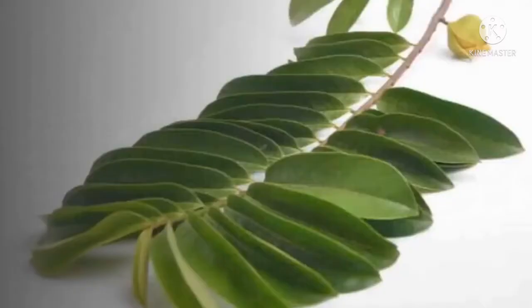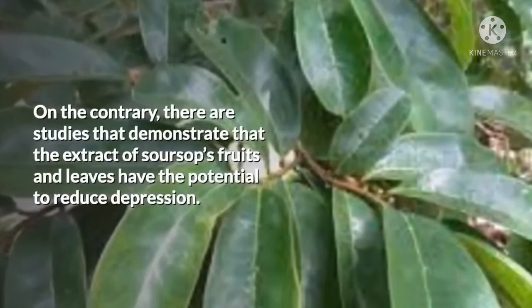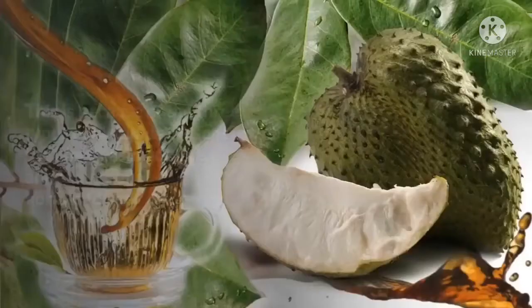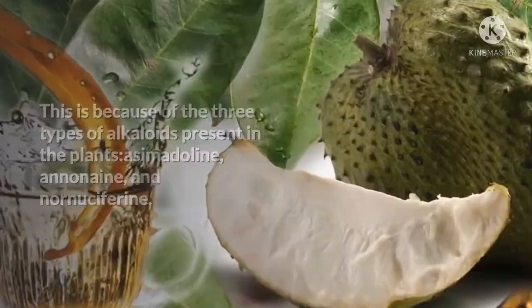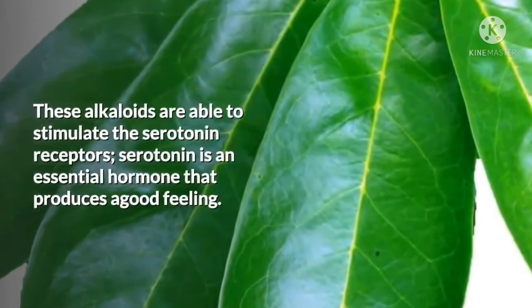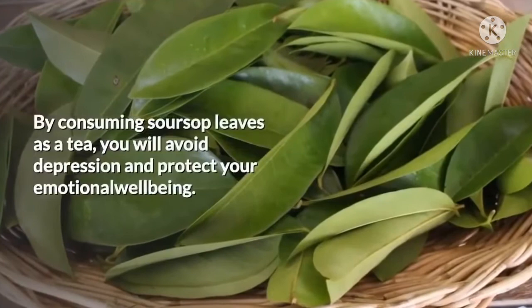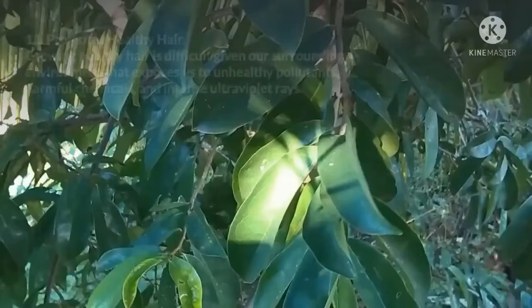10. Deals with Depression. Although soursop leaves have anti-anxiety and sedative effects to treat stress, they don't have depressive side effects. On the contrary, studies demonstrate that the extract of soursop's fruits and leaves has the potential to reduce depression. This is because of three types of alkaloids present in the plants: acimatoline, ananine, and nornuciferine. These alkaloids are able to stimulate the serotonin receptors. Serotonin is an essential hormone that produces a good feeling. By consuming soursop leaves as a tea, you will avoid depression and protect your emotional well-being.